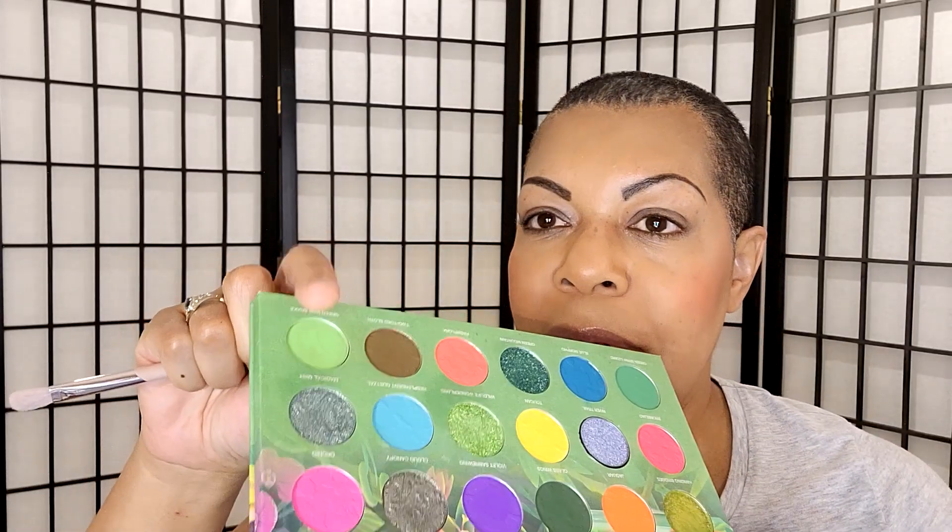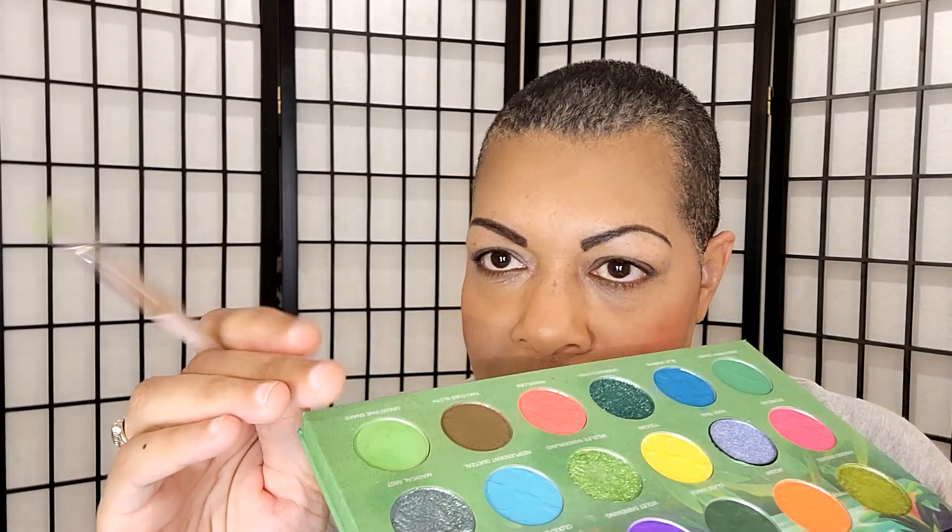It says Green Vine Snake on the lid. This is a Fenty brush — it's powdery, I tapped it, and you probably can't see because the background is green, but there's powder all around. I haven't used this in a while. This is the 230, and it says blending brush, but I use it as a packer. I remember from looking at pictures that I like the looks I did with this palette, but I don't know why I haven't been using it.